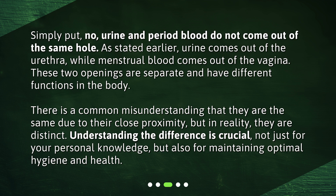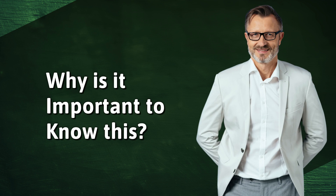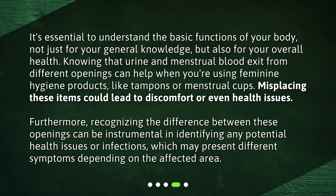Understanding the difference is crucial, not just for your personal knowledge, but also for maintaining optimal hygiene and health. It's essential to understand the basic functions of your body for your overall health. Knowing that urine and menstrual blood exit from different openings can help when using feminine hygiene products like tampons or menstrual cups. Misplacing these items could lead to discomfort or even health issues. Recognizing the difference can also be instrumental in identifying potential health issues or infections, which may present different symptoms depending on the affected area.